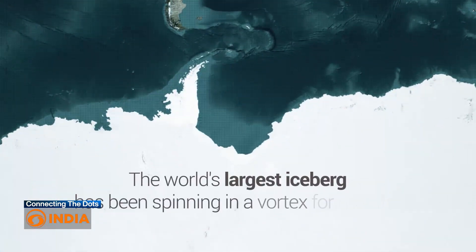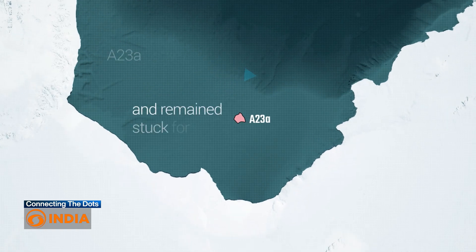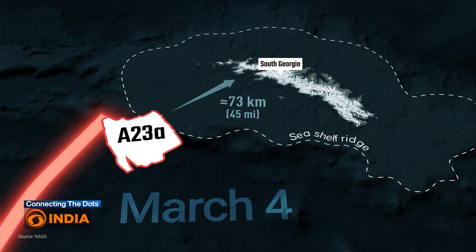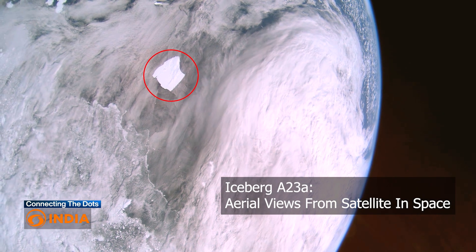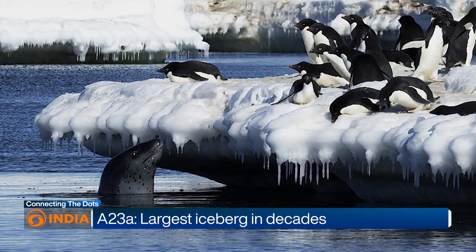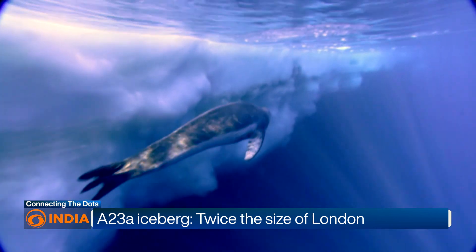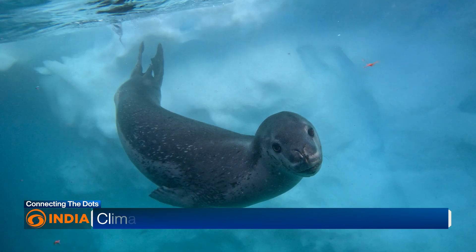Back to A23A: the giant iceberg first broke off in 1986 and has been moving since 2020. It was reported to have grounded on the continental shelf near South Georgia on the first of March. There were initial concerns that A23A would drift toward South Georgia and block access to feeding grounds for the seals and penguins that live on the island. In the past, grounded icebergs have caused large numbers of penguin chicks and seal pups to die.